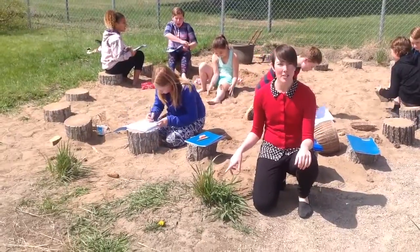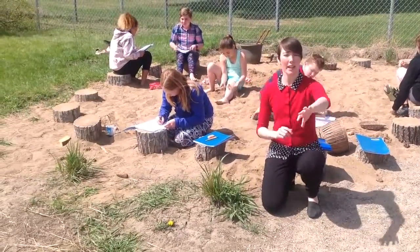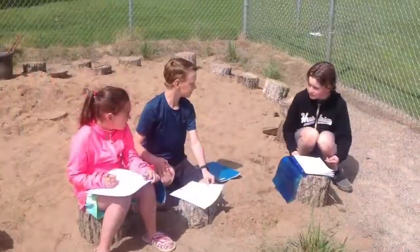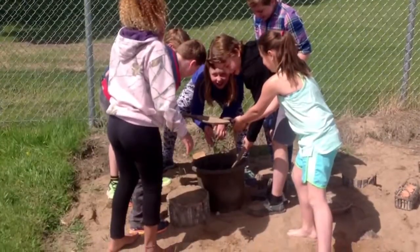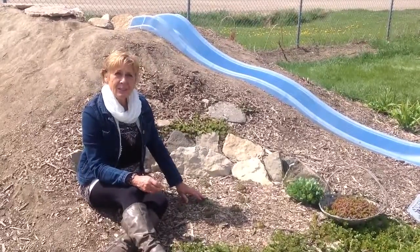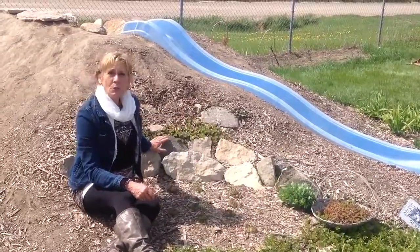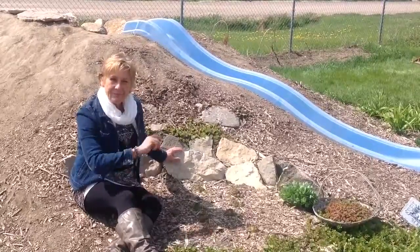Here we have Karl Forrester grass, and this is just going to grow up nice and tall. It's beautiful, and we have it all around the edge of this space. Just as spring has come and the flowers and plants are continuing to grow and develop, so too this beautiful outdoor learning space is going to continue to grow and develop. Thanks for watching.